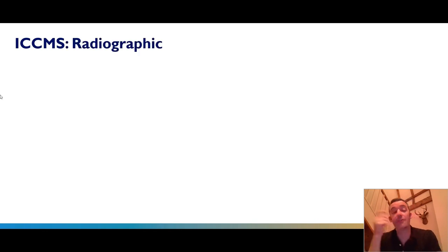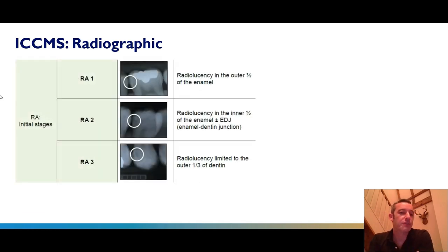Looking at the radiographic aspects of ICCMS, this shows examples of the different initial stages. RA1 grading refers to a radiolucency in the outer half of the enamel; as that progresses through to the inner half of the enamel it reaches the ADJ or EDJ. For RA3, we've got radiolucency which is clearly interdentine but limited to the outer third. I get a lot of questions from students and visiting practitioners about interpretation of radiographs.